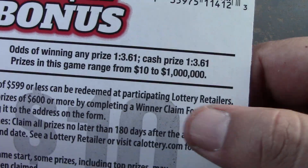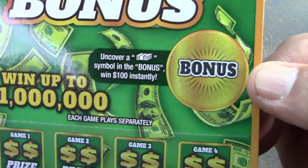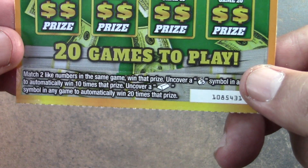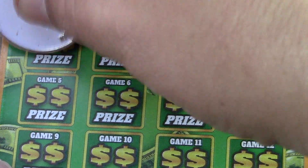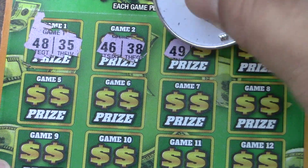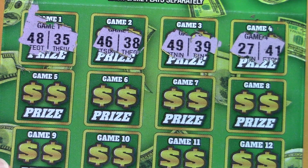Ticket 17 is up first. Odds are 1 in 3.61 across the board. There are no ticket prizes, there are break-even $10 prizes. Up here you're looking for a stack of cash to win $100 instantly. On the bottom it's a matching numbers game — the money bag is a 10 times multiplier, the gold bar is a 20 times multiplier. Let's see if we can win some money. Hopefully we can find something good today — you never know. Today might be that amazing day. That's why you scratch.